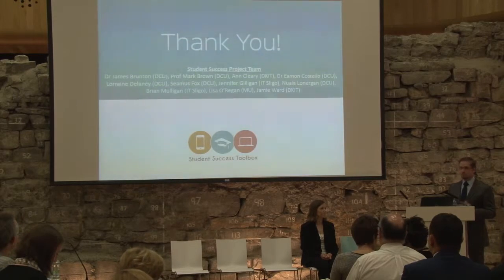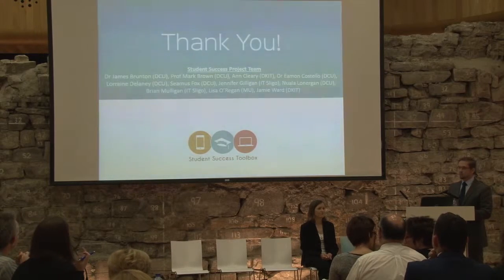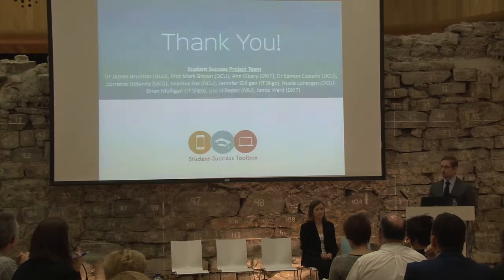Thank you for listening to us for 15 minutes. From the full project team — only three of whom aren't in the room — thank you to the National Forum for the opportunity to do this work.